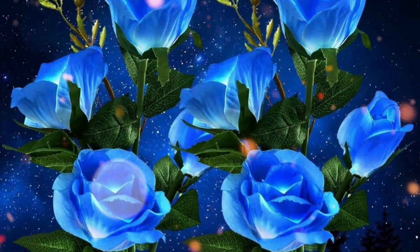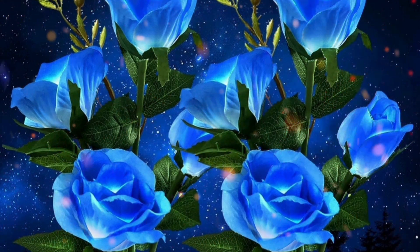Blue Rose Flower Outdoor Lights: they create a gorgeous illumination in the pathway at night, but also add a good look in your garden in the daytime.